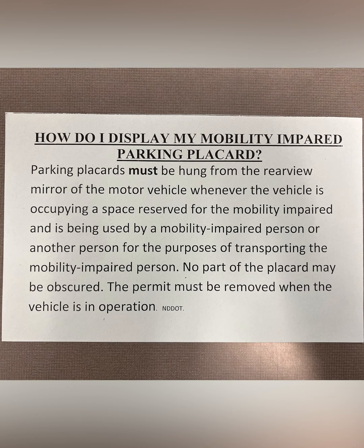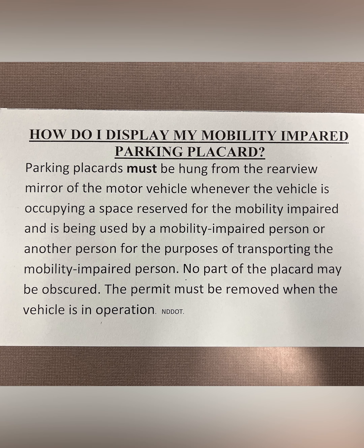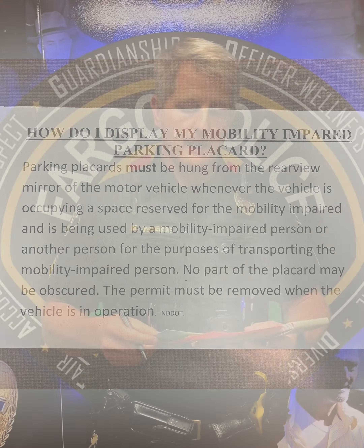We also have another warning for not displaying your mobility impaired card. So if you're parking in the ADA handicap spot and you do not place your placard appropriately, you might get a warning like this. It says that placards must be hung from the rearview mirror, and if you don't hang it like that, you'll potentially get a warning.